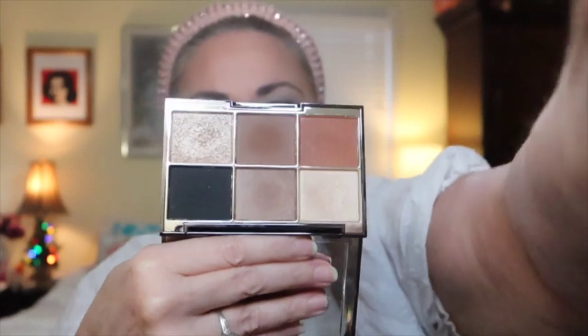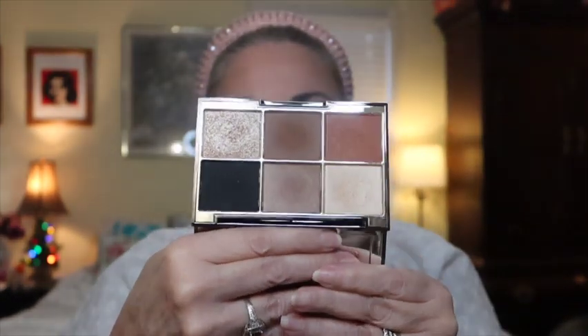Now that's all the Natasha Denona. I'm not going to swatch everything because that'd be a lot. Next I have my Wayne Goss — this is the Imperial Topaz. I think this would make a beautiful neutral smoky eye, especially for New Year's. That's what I was thinking when I chose this one. It is just so pretty.